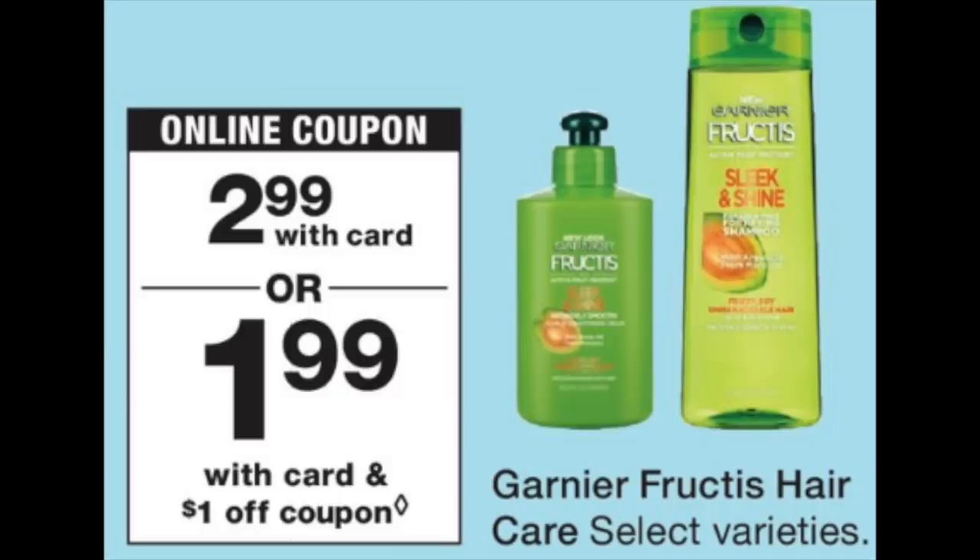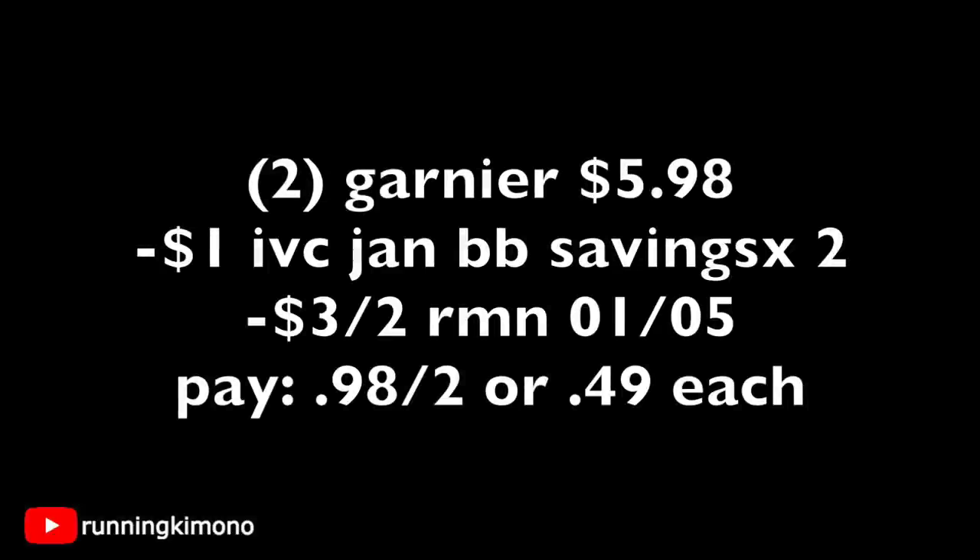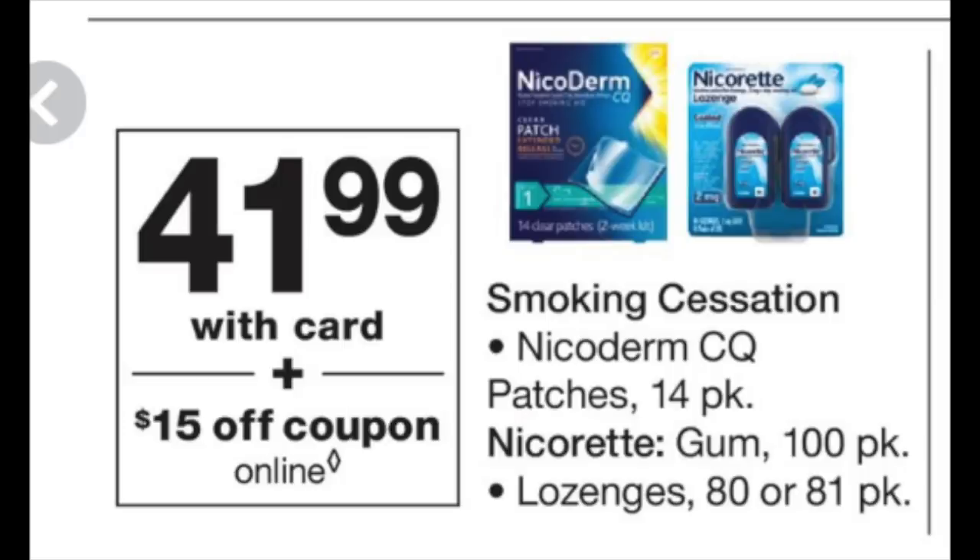The next deal is on Garnier Fructis at $2.99. There's going to be a $3-off-two in this weekend's newspaper and a $1 IVC in the January Big Book for this product. Grab two Garnier products for $5.98, get the cashier to scan the $1 IVC from the January Big Book of Savings, then use the $3-off-two from RetailMeNot on January 5th — you're left paying $0.98 for two shampoos, stylers, or whatever you choose. That makes them basically $0.49 each.